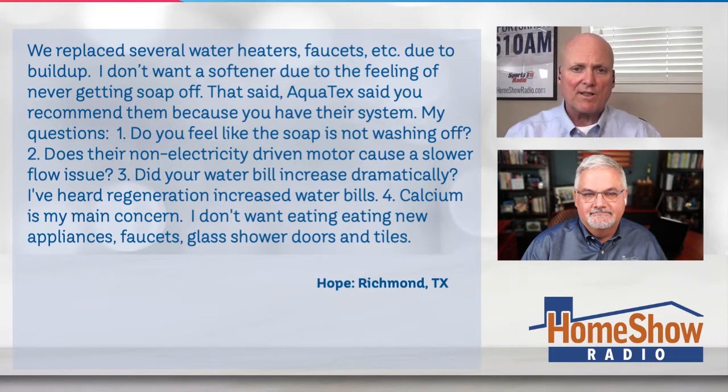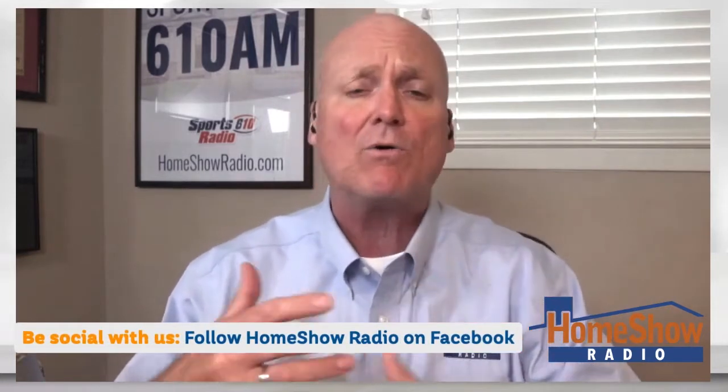Tom tackles all four. Starting with the last one: if you have calcium, the only way to get rid of it is a water softener, period. Once you get the right one, you will never go back. On the water bill: many softeners run off a timer and regenerate once a week, constantly, wasting a whole lot of water.